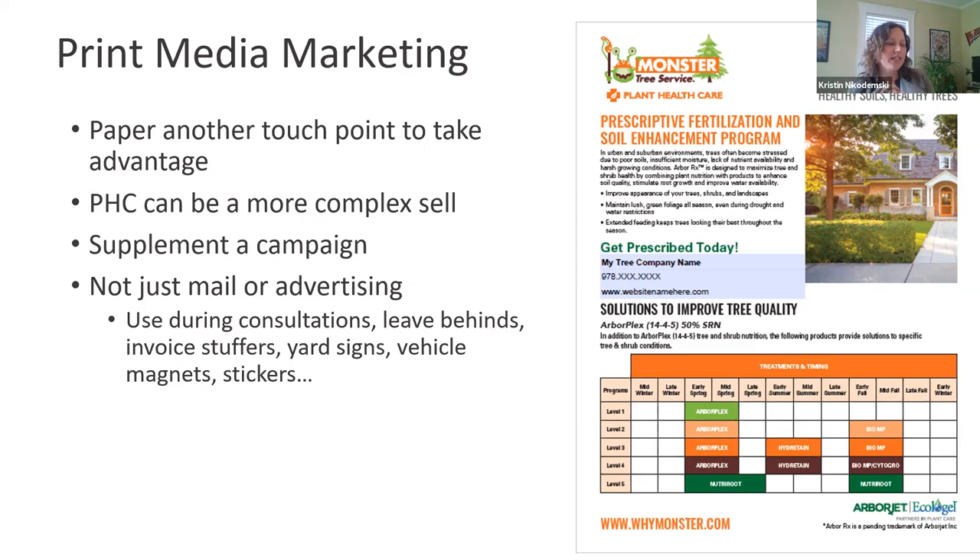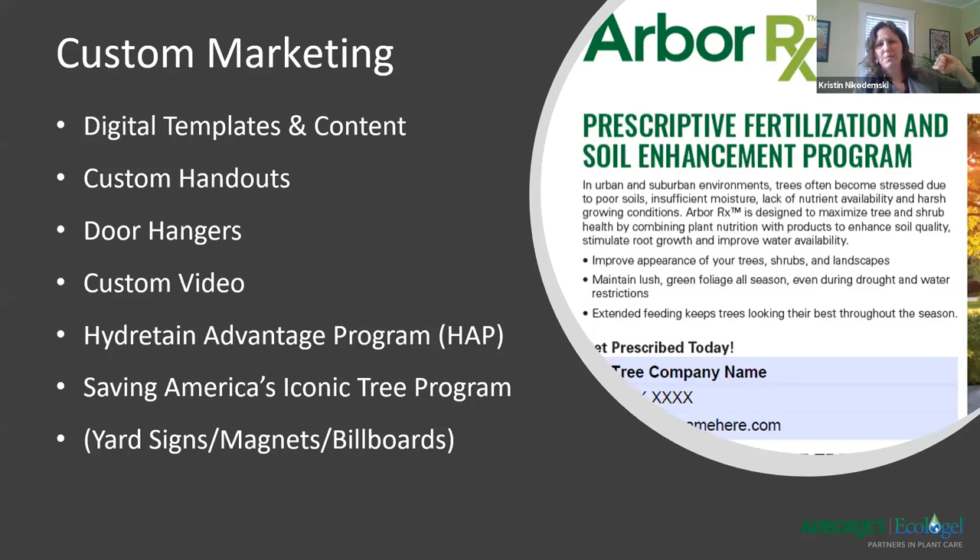It's not just advertising in a publication or a paper - it could be something you put into an invoice as a stuffer, stickers. Sarah has some yard signs she utilizes with the Ecologel products. We have some vehicle magnets that have been used in the past. There are a lot of different things - don't be afraid to play with some other aspects of marketing. We actually provide handouts that are customizable - we'll talk about that more. We also have door hangers and a few other things you can utilize, like pest alerts. There are a lot of options.